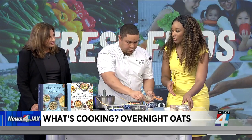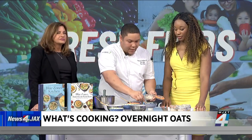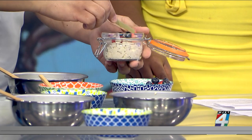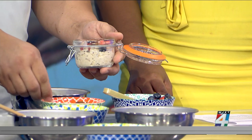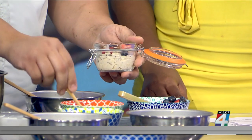Is there a difference between overnight oats and hot oatmeal? Anytime you apply heat to food you're cooking, you start to break down that product. With overnight oats, you don't have to worry about that — you get to retain all the nutrients. It just completes the dish overall.